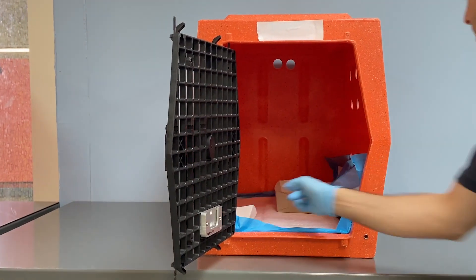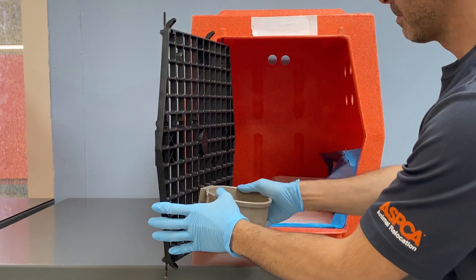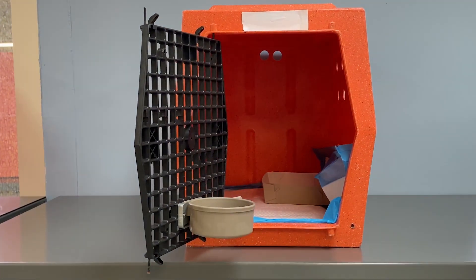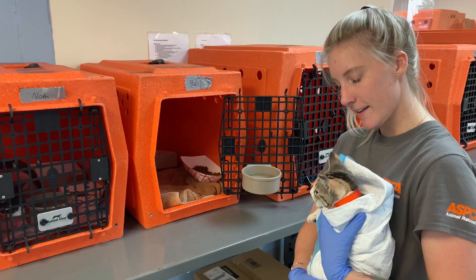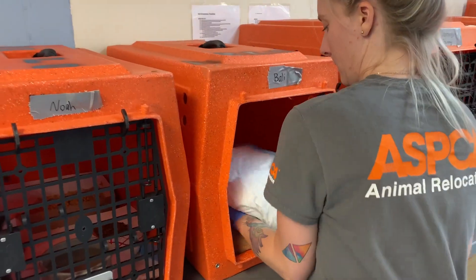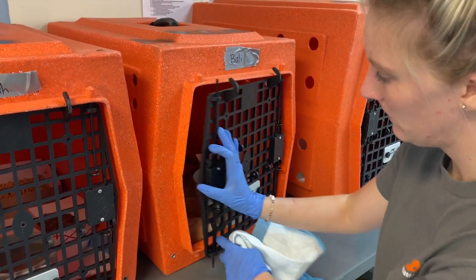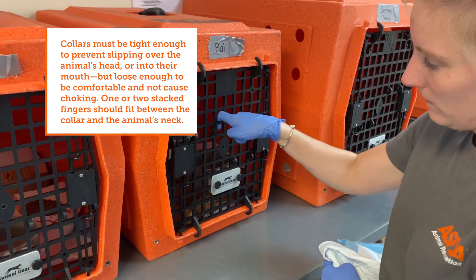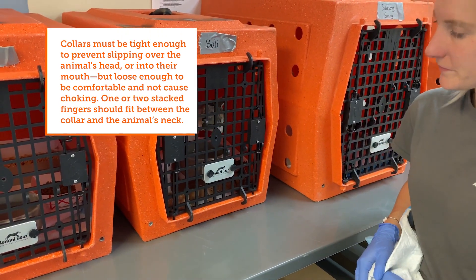Then add the food and water bowls. Disposable bowls are fine if you don't have reusable ones available. Once the crates are set up, carefully move the cats in for the night. Loading the cat the night before allows them time to acclimate to the crate before the trip. While moving the cats, double check that their ID collars are in place and match the name written on the crate.